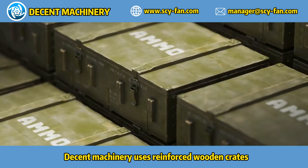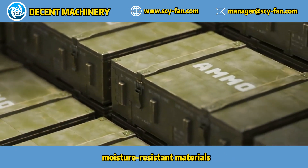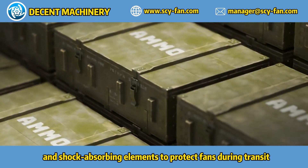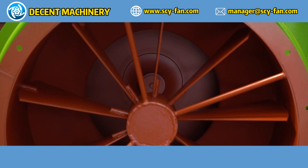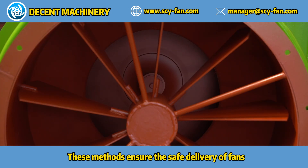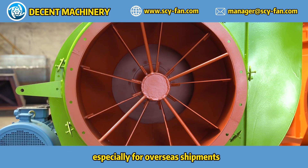Decent Machinery uses reinforced wooden crates, moisture-resistant materials, and shock-absorbing elements to protect fans during transit. These methods ensure the safe delivery of fans, especially for overseas shipments.